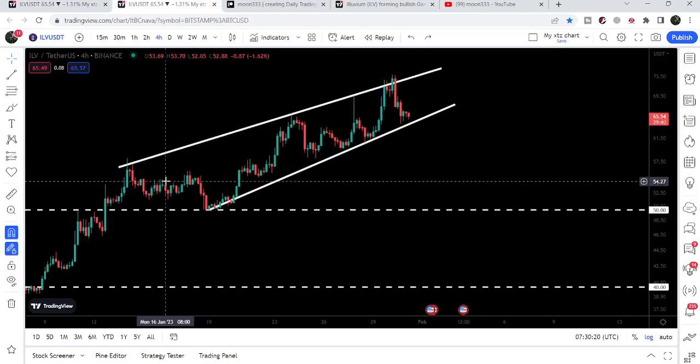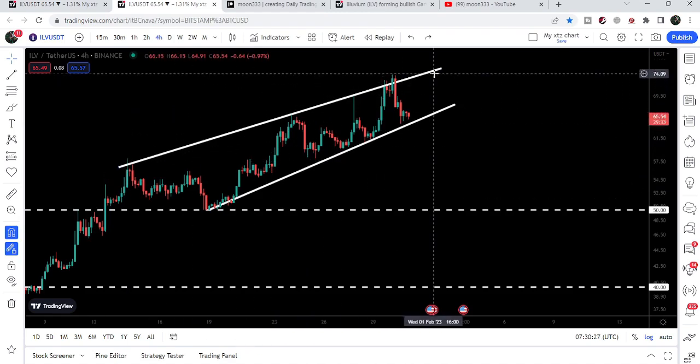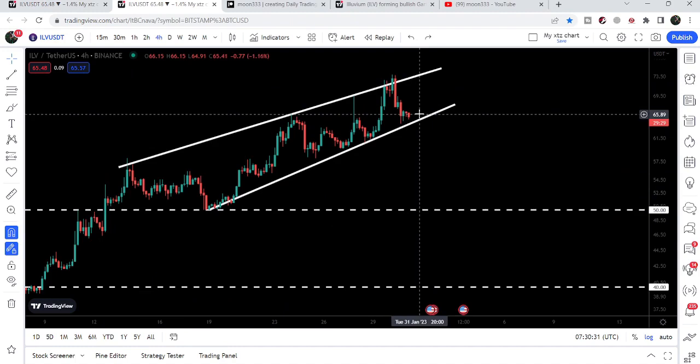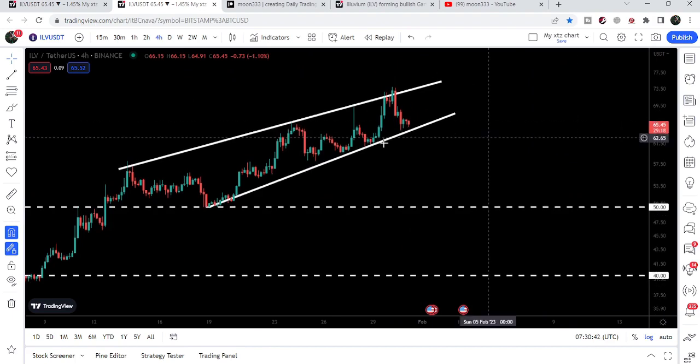Now let's take a look at the four-hour time frame chart. On this live four-hour chart we can see that Illuvium has formed a rising wedge pattern. We found the resistance on the 14th of January, and so far we are not able to break out this resistance, nor are we breaking down the support. If Illuvium breaks down the support, it can drop down to the bottom of the wedge, which can be at $50.